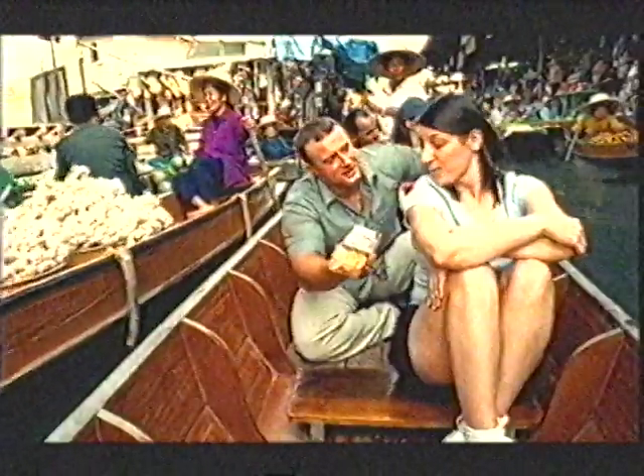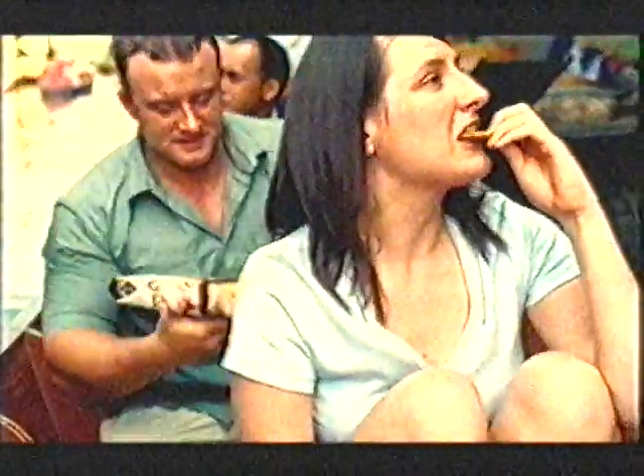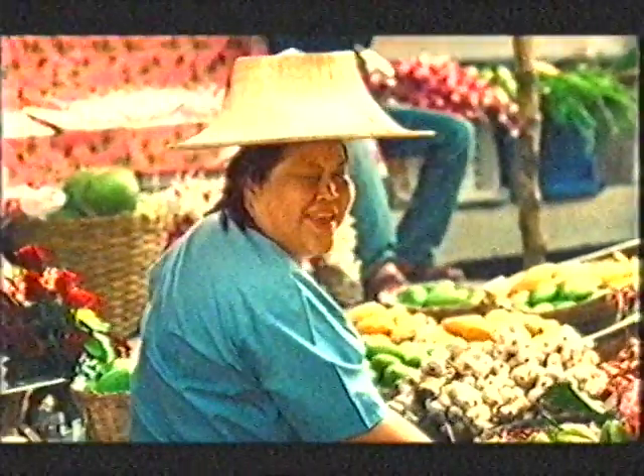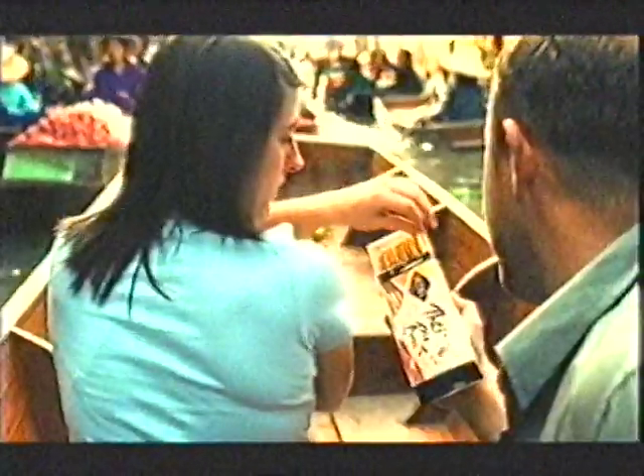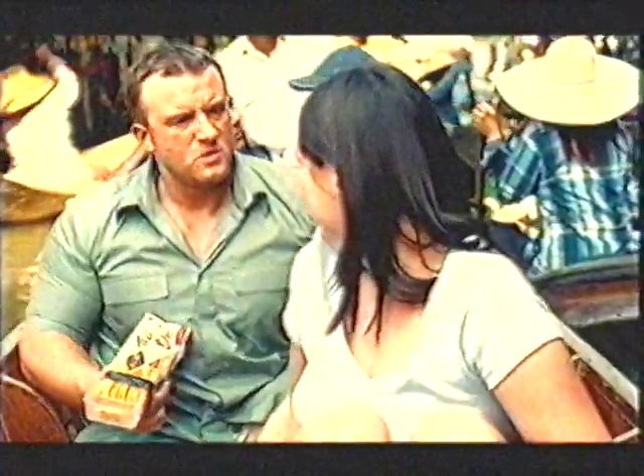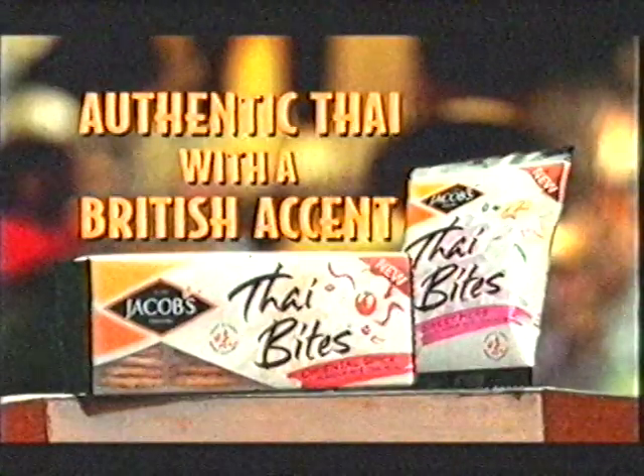All right, let's go on. Thai Bites. Light, tasty rice crackers that are baked, not fried. You all right, mate? How are you? How about some bananas? Two-bar pan. Hello, lovey. How are you doing, handsome? Fifty-bar pan! Very good. Absolutely giving these away. Jacob's tasty Thai Bites. Authentic Thai with a British accent.